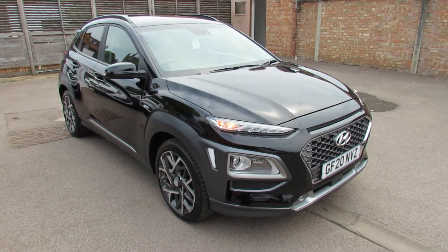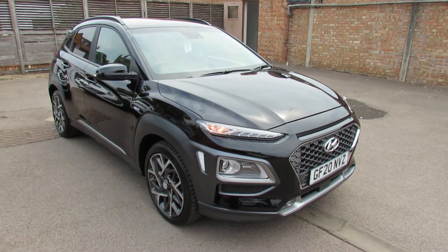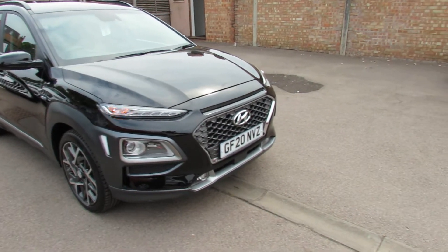We've got a Hyundai Kona and it's a 1.6 self-charging hybrid. This is a top-of-the-range one, so it is the Premium SE. Let's take you around and show you this car.